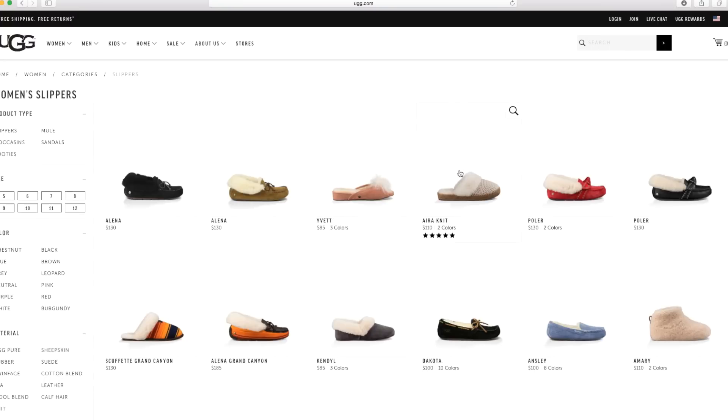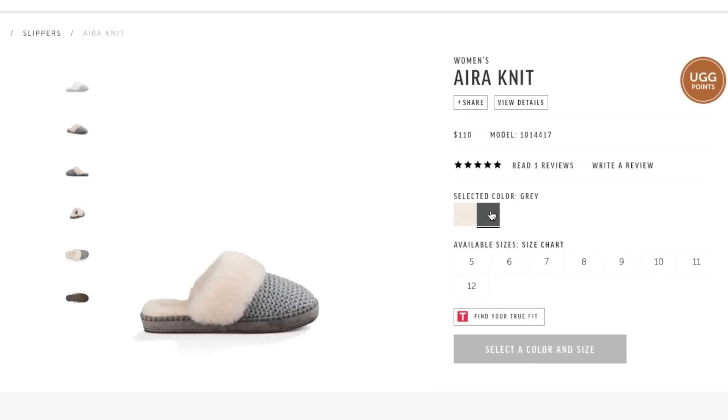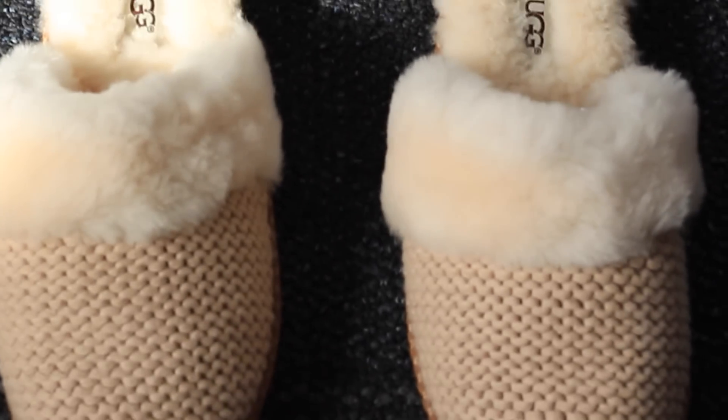So when I was looking at the UGG website, these slippers really caught my eye. And once I received them, I realized just how comfortable they are. And they are perfect for lounging around or going out and running a few errands.